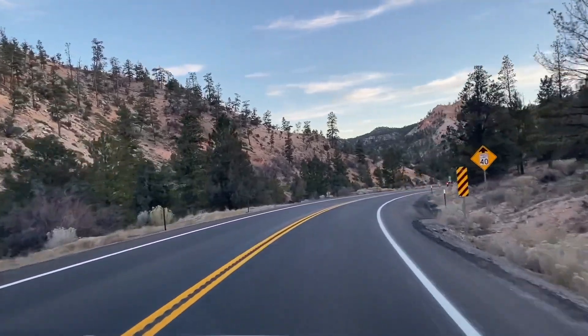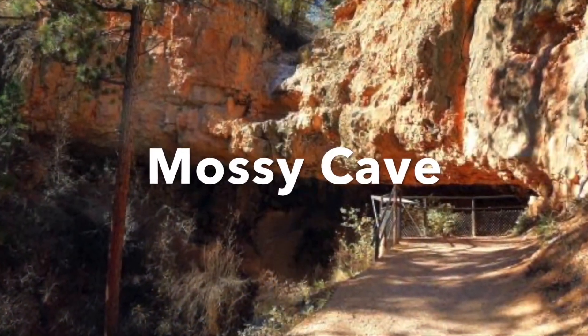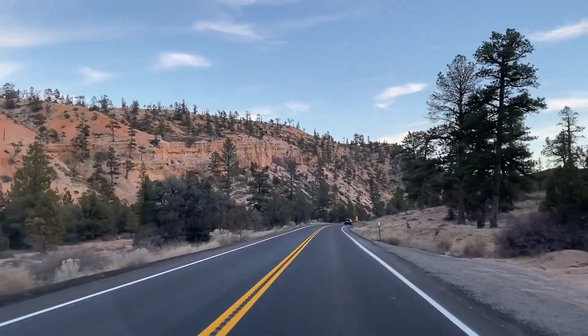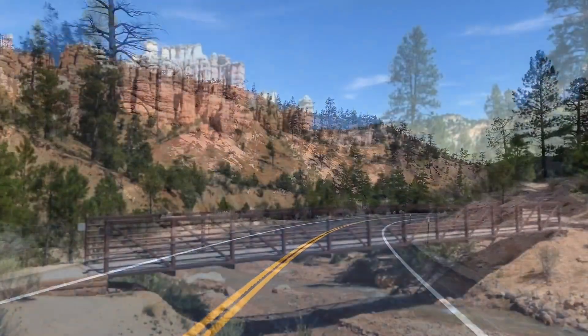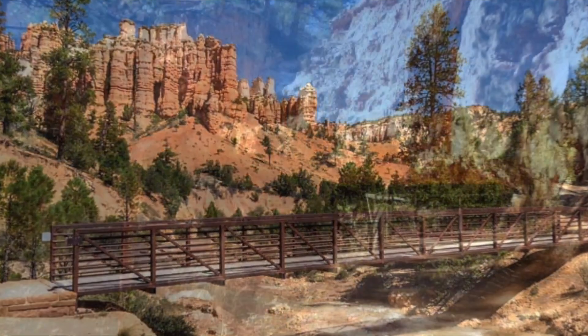This last area on our visit to Bryce Canyon is located outside the entrance of the park but still within the national park. The Mossy Cave is located at the north end of the park. To reach this area you will have to drive back to the park entrance and make a right onto Highway 12 — the trailhead will be on the right.